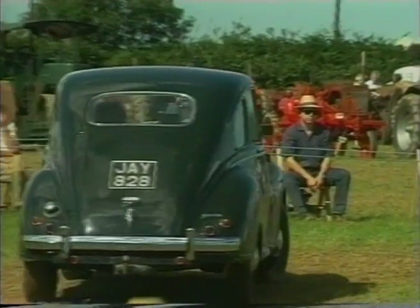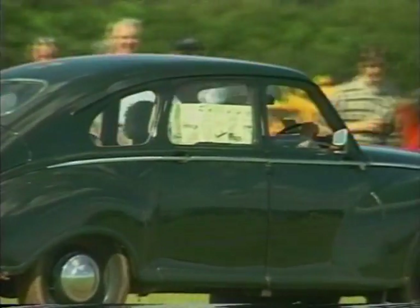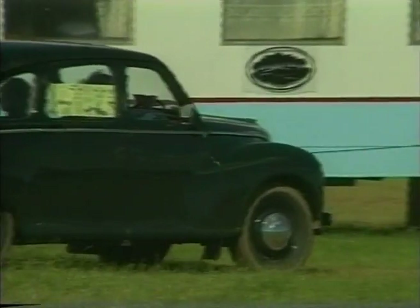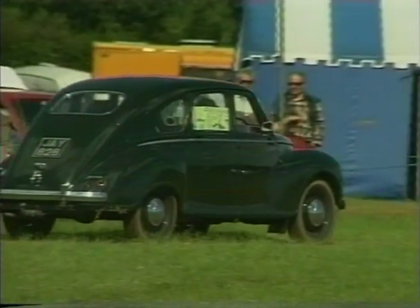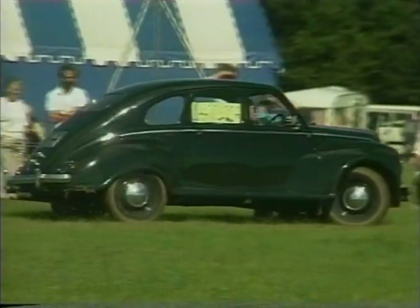Pat Buck from Barnsley owns this, and he's a regular rally-goer. He's owned it, in fact, since 1961. It was stored 24 years ago. It has covered 240,000 miles, believe it or not. And I think it was Pat who came to the commentary box last year and put me right on the fact when I said that Javelins had aluminium bodies — and they don't, of course, they have steel bodies.